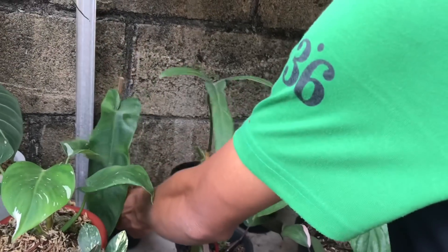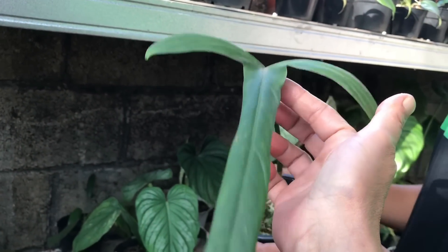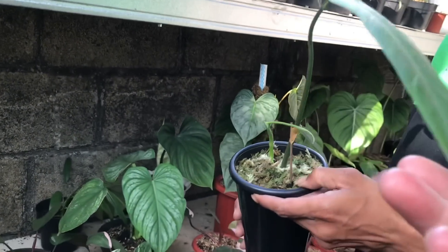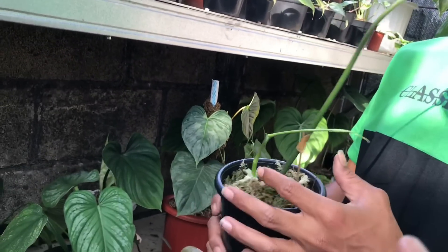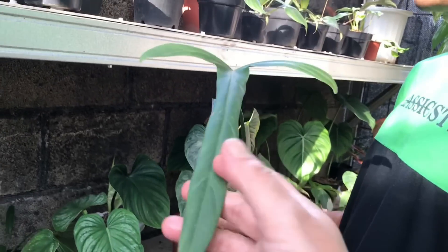Lanjut, ini baru nih, Koto. Udah matur daunnya. Tapi daun pancing, ini daun aktifnya nih. Harga berapa? 750 ribu.